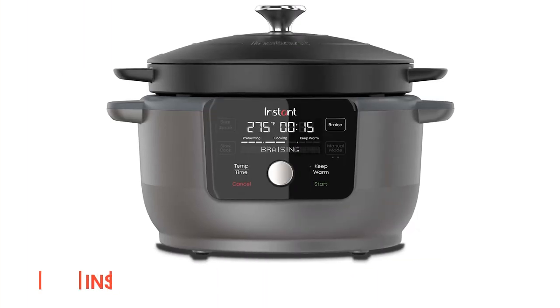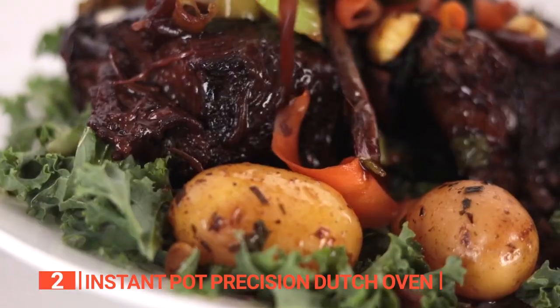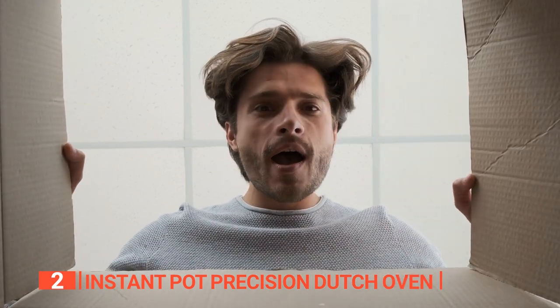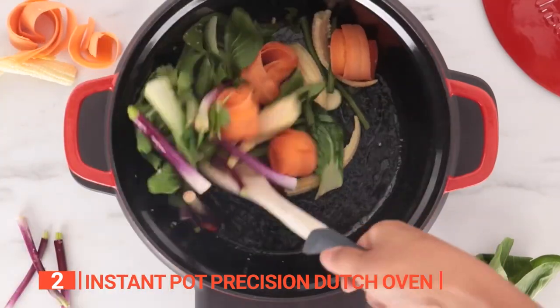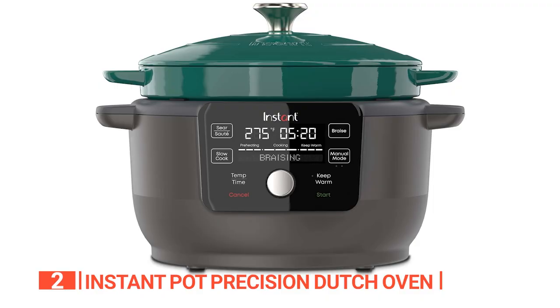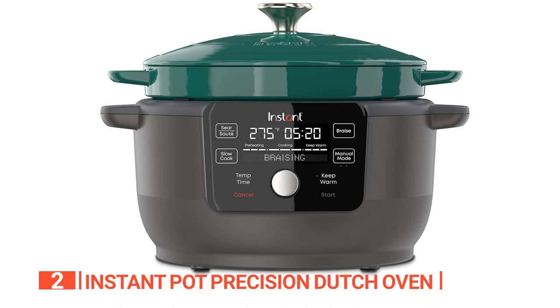The second product on this list is the Instant Pot Precision Dutch Oven. This unit is a versatile and elegant appliance that delivers gourmet results at home. Its 5-in-1 functionality allows you to braise, slow cook, sear or sauté, cook in a pan, and even keep your food warm. It's the perfect gift for a new home, wedding, or bridal shower. The heavy-duty enameled cast-iron cooking pot is removable and can be used in the oven or on the stovetop, providing all the features of a traditional Dutch oven while looking beautiful on your table. The precision cooking feature allows you to have exact temperature and time control, something you can't get from cooking on a stovetop. The matching lid also has a self-raising grid on the underside to keep your food evenly moist, resulting in tender and delicious meals.